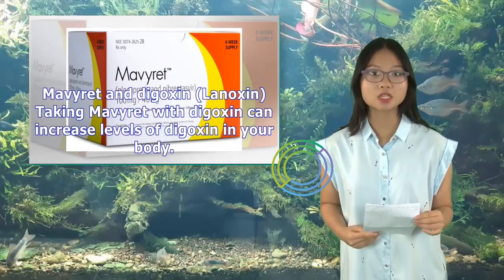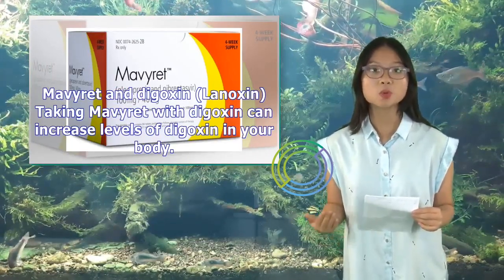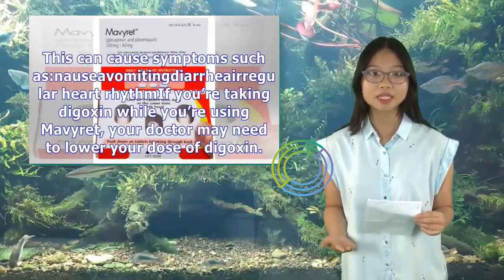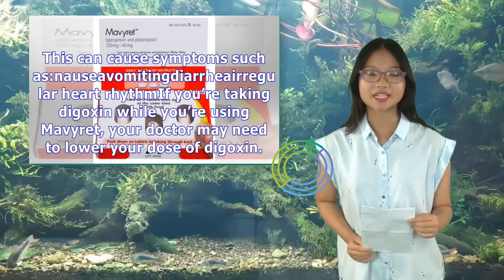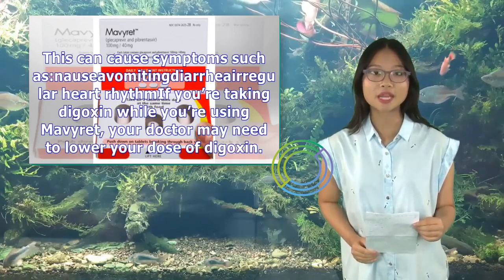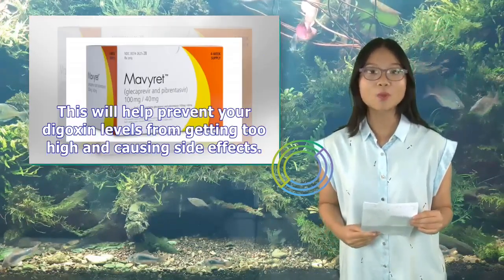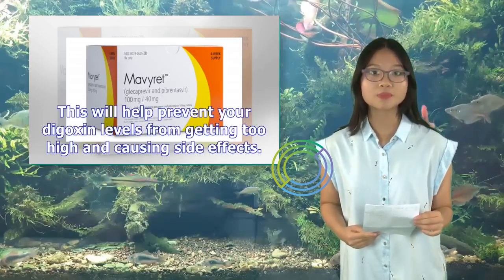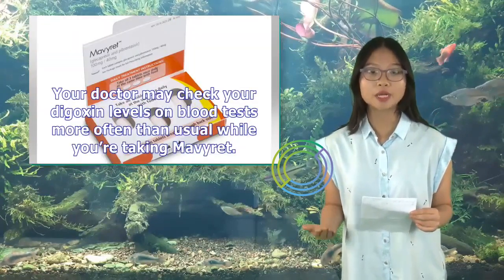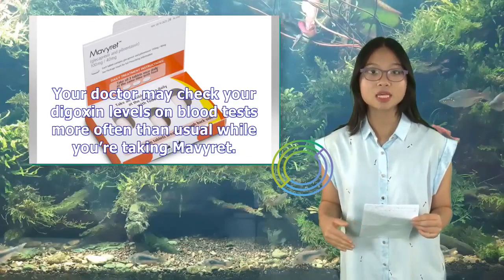Mavaret and Digoxin (Lanoxin): Taking Mavaret with digoxin can increase levels of digoxin in your body, causing symptoms such as nausea, vomiting, diarrhea, and irregular heart rhythm. If you're taking digoxin while using Mavaret, your doctor may need to lower your dose of digoxin to prevent levels from getting too high, and may check your digoxin levels on blood tests more often than usual.